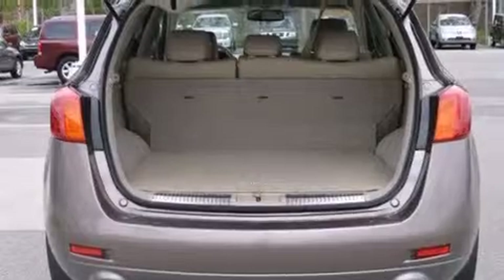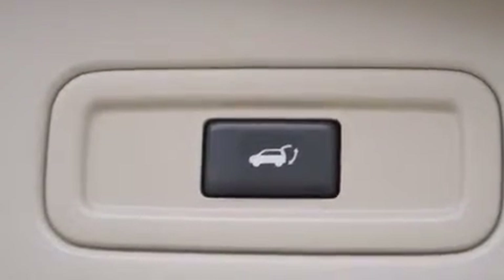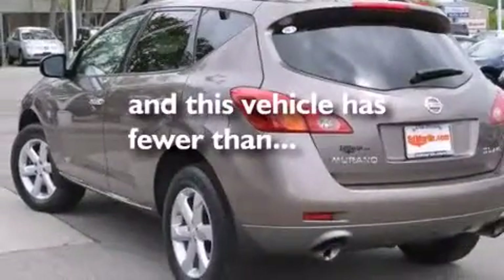Also included are a leather-wrapped shift knob, an illuminated driver's side vanity mirror, rear curtain airbags, child seat safety anchors, and this vehicle has less than 41,000 miles.